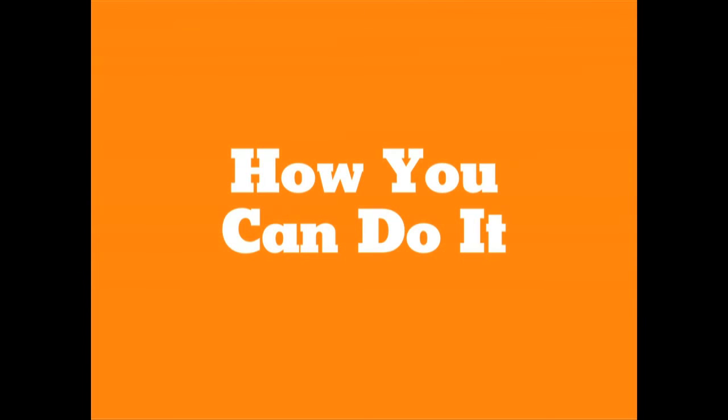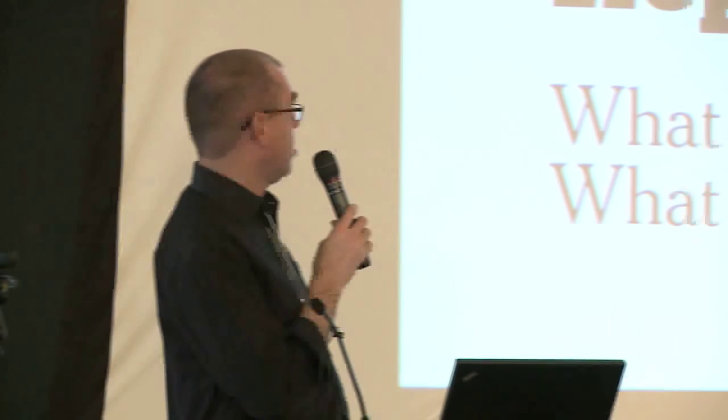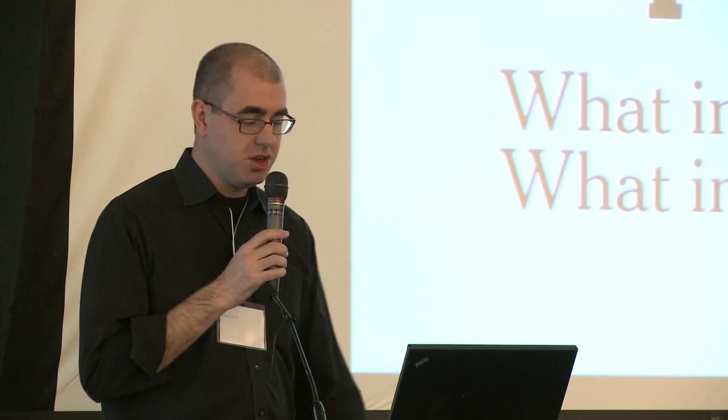So how can you do it? Number one on the list: reporting and research. If there's one thing that leads to a good graphic more than anything else, it is good reporting to find what is the best content to explain the story you're going to tell. The questions here are both: what information do you have, and what information should you have?